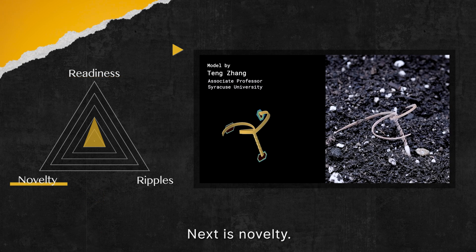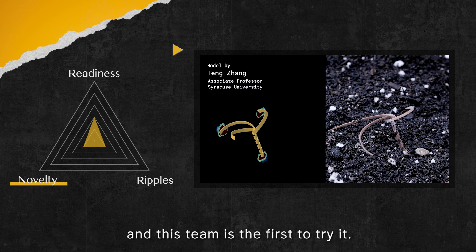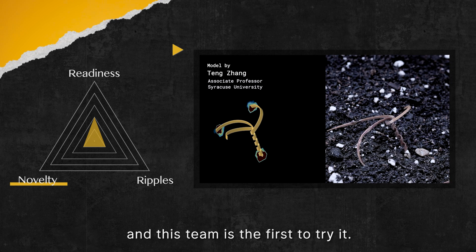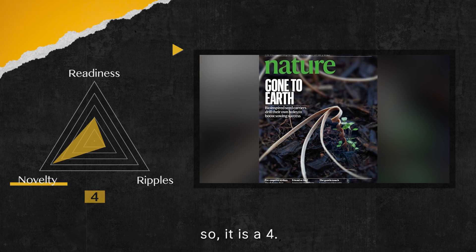Next is novelty. The self-drilling seed carriers have never been seen before, and this team is the first to try it. This is probably why Nature magazine featured it as their cover story — so it is a 4.